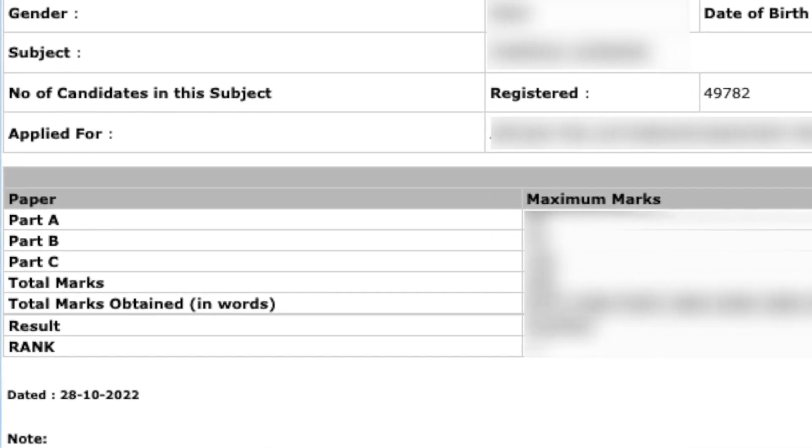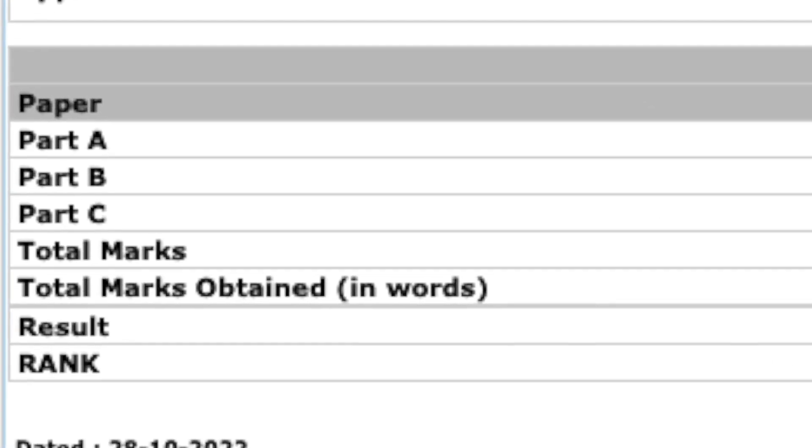The scorecard will show how many marks you have got, whether you have qualified the exam or not, and if you have qualified, with what rank. So all three pieces of information are there: your score, whether you qualified, and your rank. This certificate acts as a reference or provisional certificate — it will serve that purpose until you receive the actual JRF certificate or NET certificate.